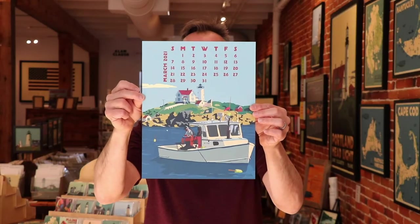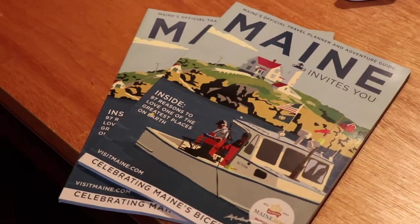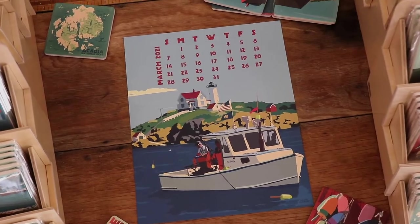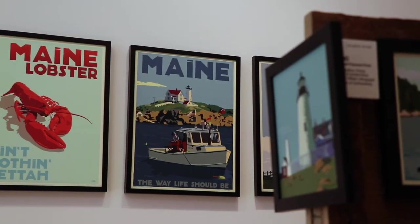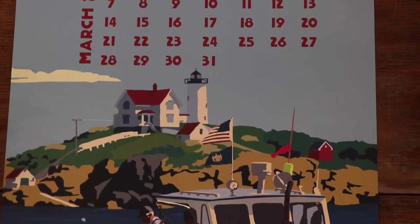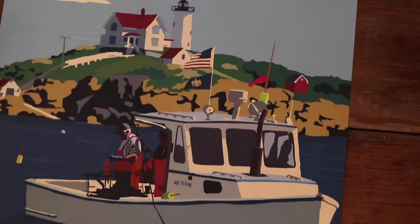Lobstering at the Nubble. This is the March image. This is the official bicentennial image of Maine. Unfortunately, because of COVID, things were different this year. But I'm very proud of this image — it represents Maine well. We have the flag and the state flag there as well.